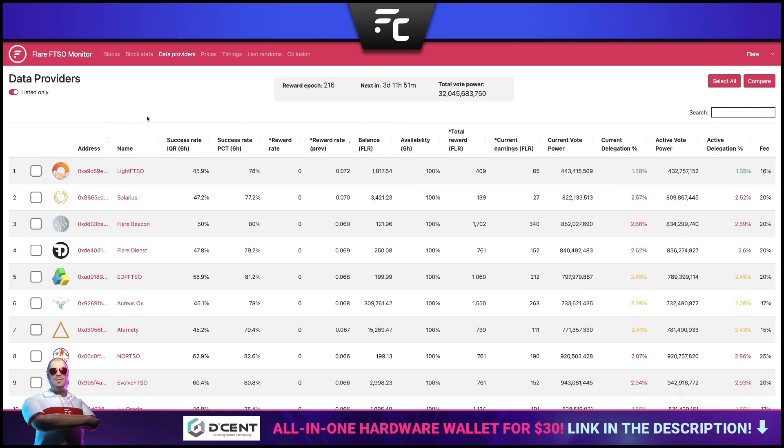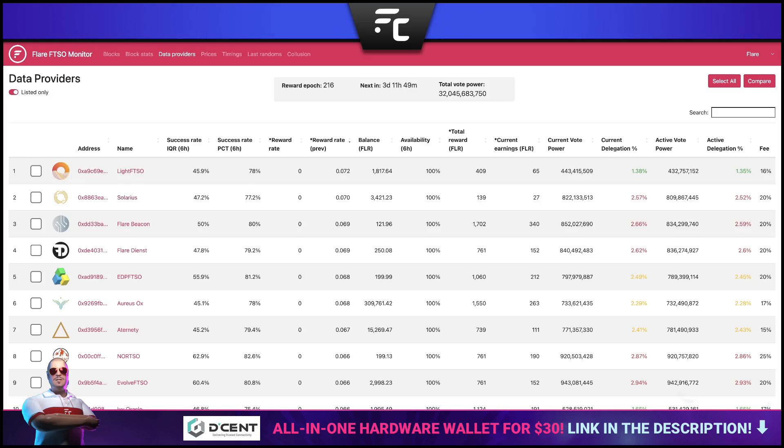Starting here with the FTSO monitor tool, which is actually built by Flare Labs. We're ordering by reward rate descending for the last epoch, which just finished a couple of minutes ago. Topping the charts this week: first place Light FTSO, second place Solarius, third place Flare Beacon, fourth place Flare Deinst, and fifth place EDP FTSO. Congratulations to all making it into the top five this week.